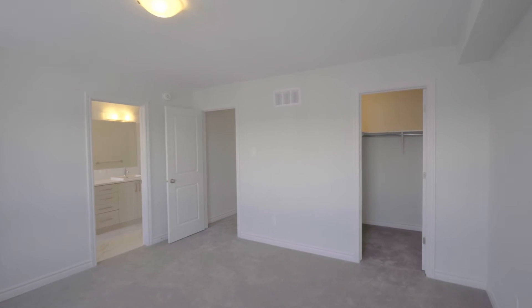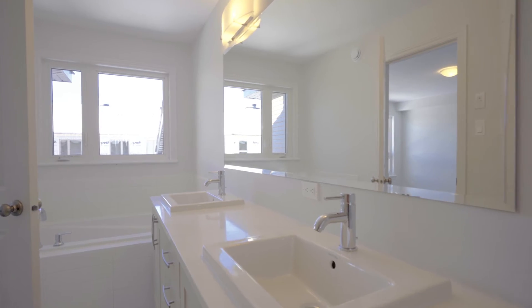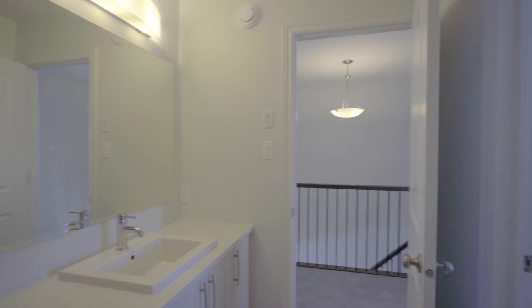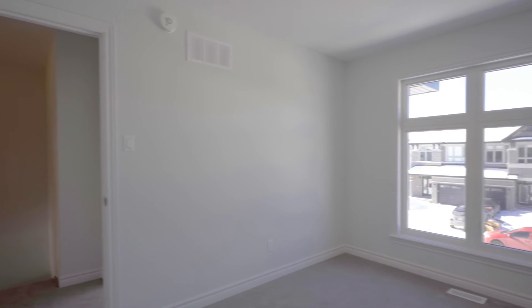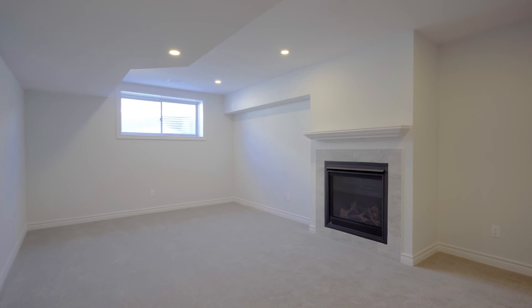The carpet has upgraded underpad in both the basement and top floor level. The basement is also equipped with a full bathroom rough-in to add a fourth bathroom.